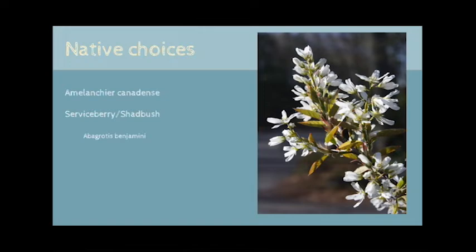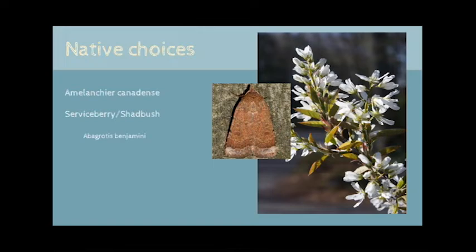Next on our list is one of the most popular shrubs. Amelanchier canadensis is known as serviceberry, or shadblow, and has a lot going for it. The fragrant white blossoms will be visited by all manner of insects, and the berries are enjoyed by both humans and wildlife. Here you can see a rather nondescript moth, Abagradus benjamini, which is also an at-risk species here in Massachusetts.